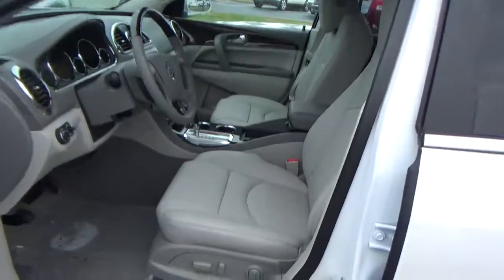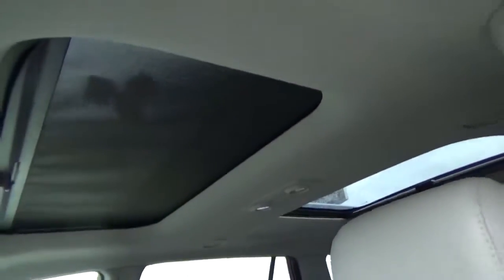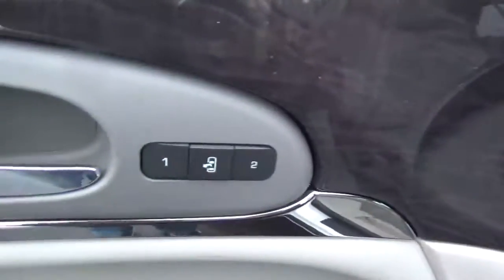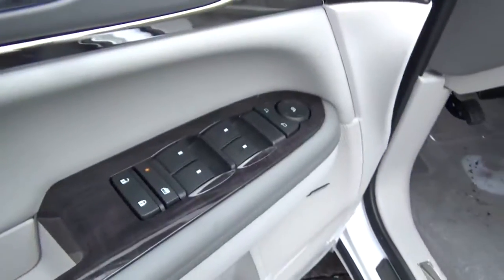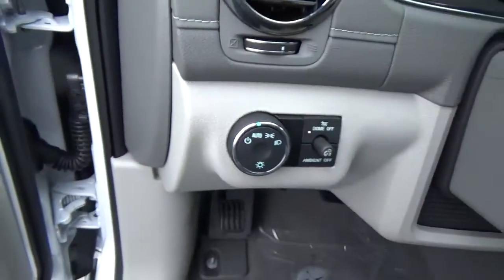Leather seats, power driver seat, dual moonroof, driver seat memory, power to relax windows and mirrors, premium audio, automatic headlights.